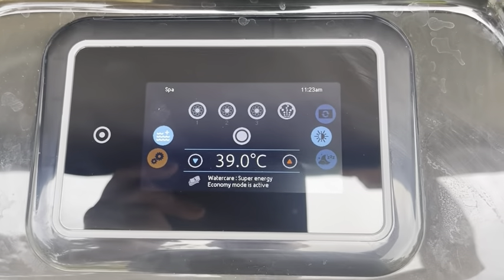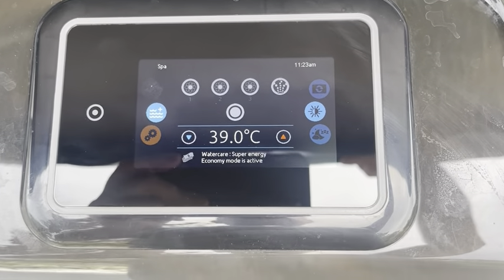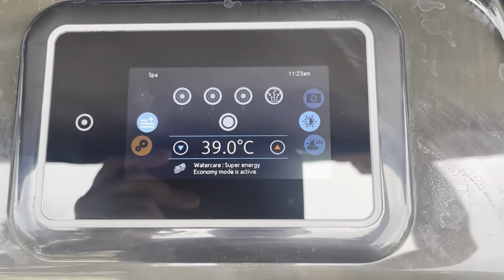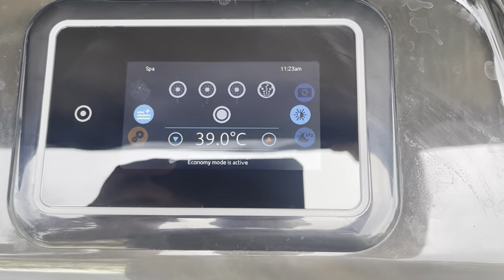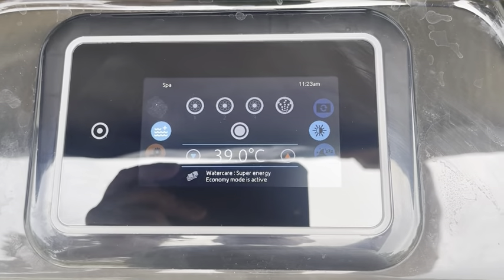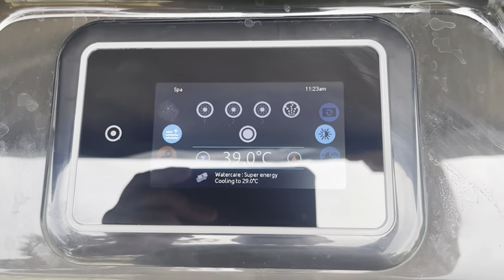Once I've got out, the temperature will probably drop again down to 35–36 degrees, and then the spa will just wait until 12:30 and then it'll start heating again on the cheap electricity.